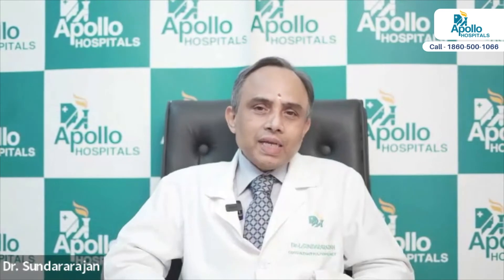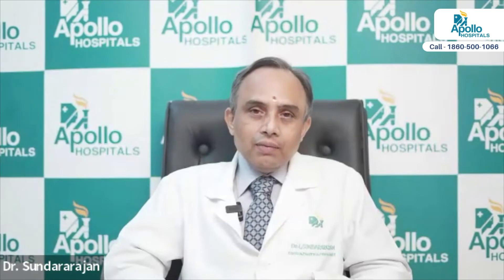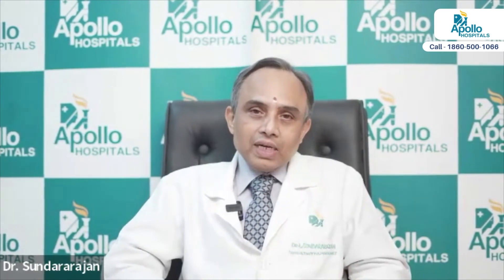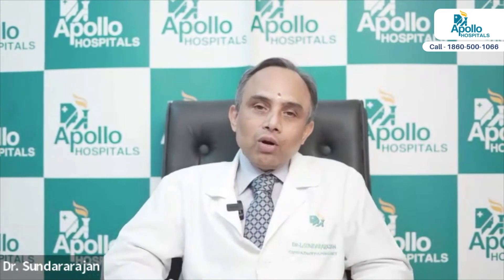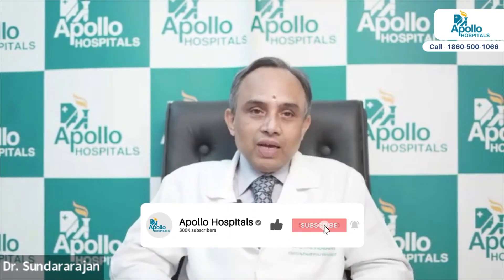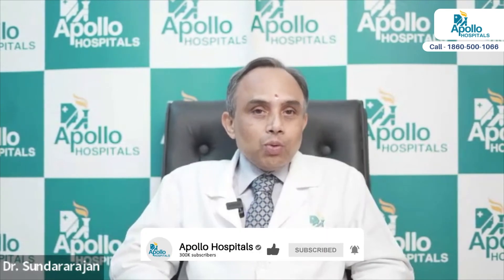But you should be very selective in using this therapy. This is not available everywhere — we have this treatment available in our hospital, as well as many other centers. Patients should be carefully selected by the pulmonologist, and after proper review of all the reports, the type of asthma, and the severity of asthma, this treatment can be recommended to people who will qualify for or benefit from it.